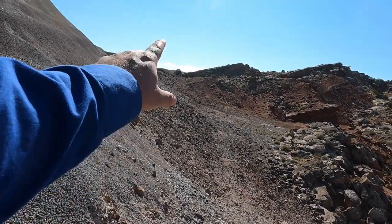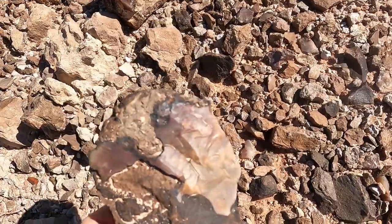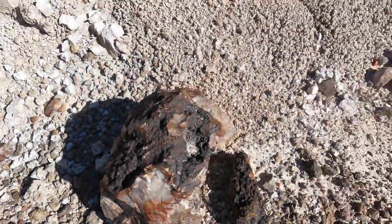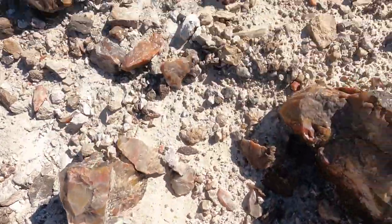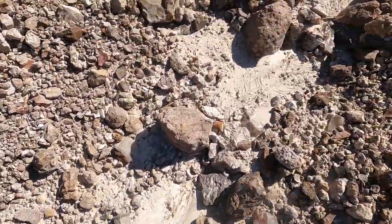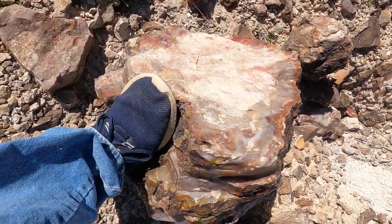And it keeps going right along this, all the way out there. Found some that are a little different — kind of got a purple and they're opaque, not translucent. Might take that back. Hello, boulder of agate. More boulders of agate. More boulders.